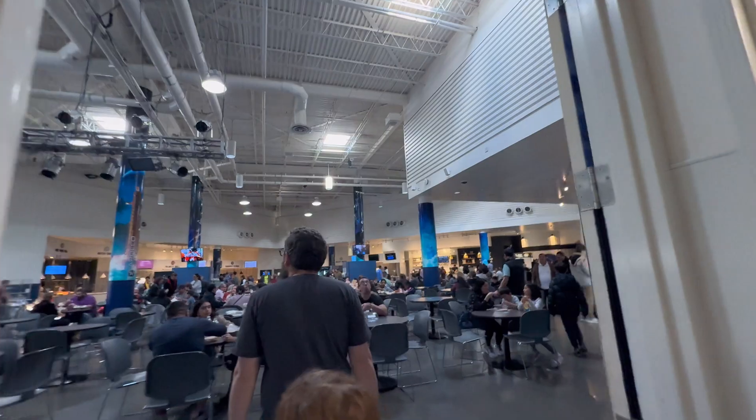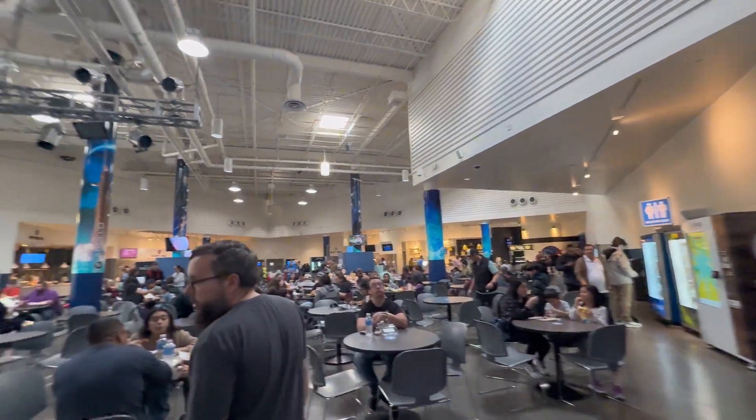We eventually took a break and went to the food court. If you want an idea of what the food prices were like, think theme park. That's going to go for the gift shop, for food, for drinks, for treats — anything there that costs money, think theme park.